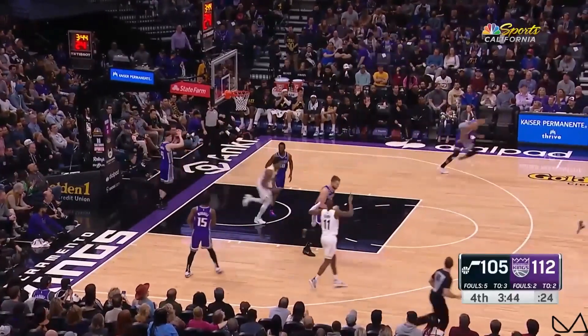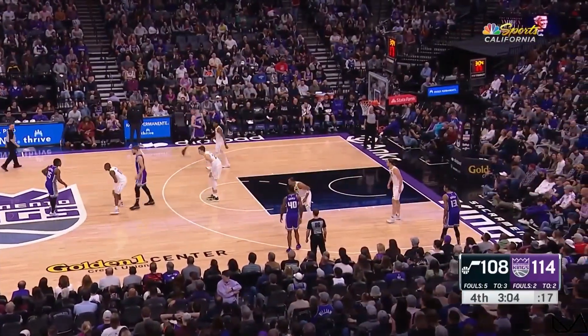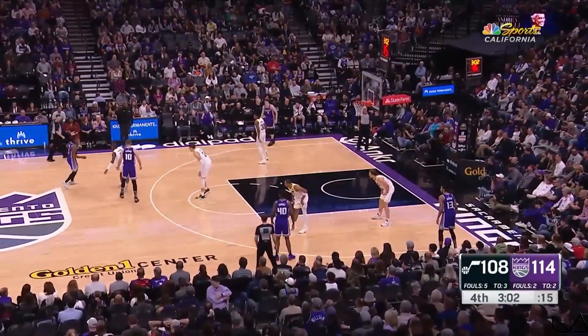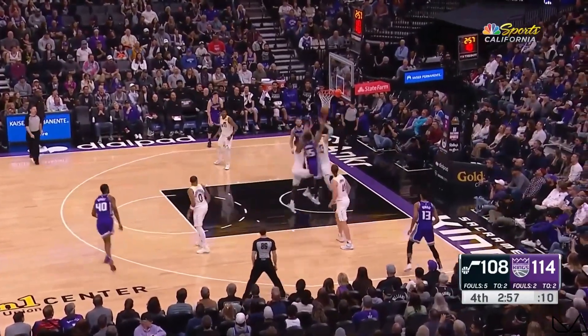29 assists, but they're giving up a little bit too much. Having himself a night. You have to know he's comfortable against this Kings team — his last game in Utah had a career high 27 and three triples.